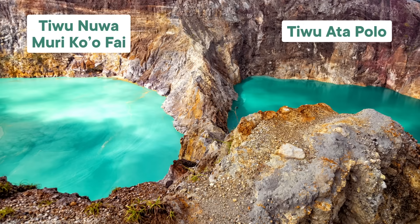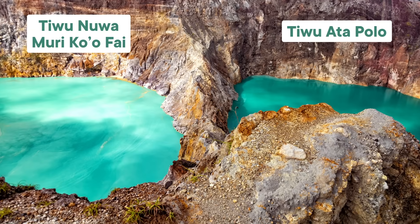While Kelimutu's last eruption was back in 1968, it's been steadily leaking volcanic gases through both underground and underwater vents for decades. And it's thanks to those gases, along with deposits from within the volcanic system, that all three lakes get their rich colors. What's even cooler is that they've all changed color at different points in the past.